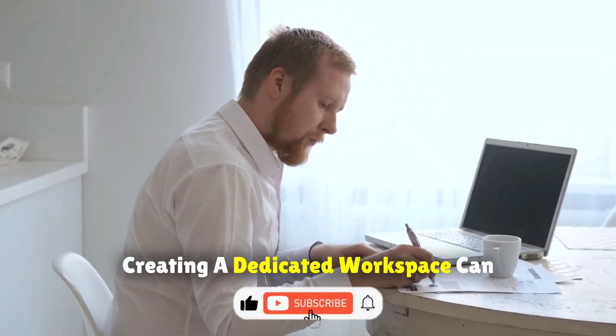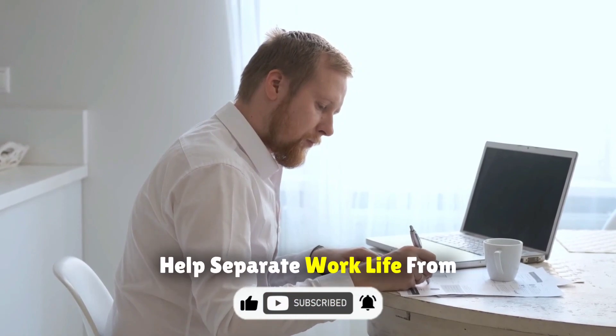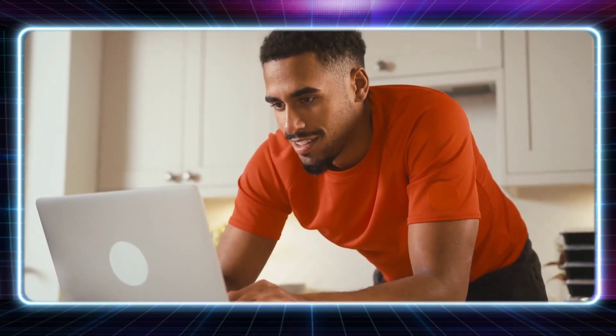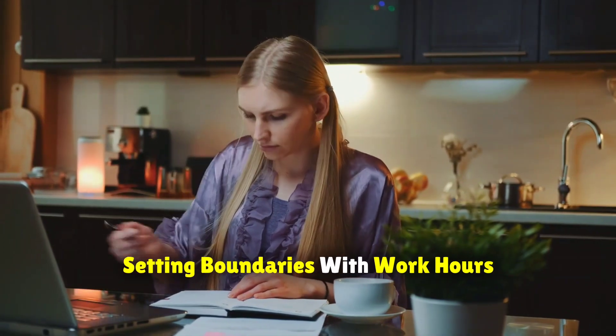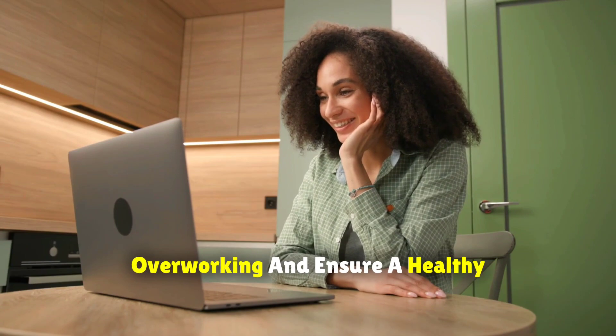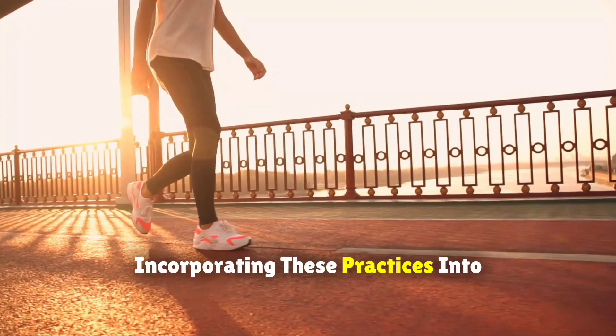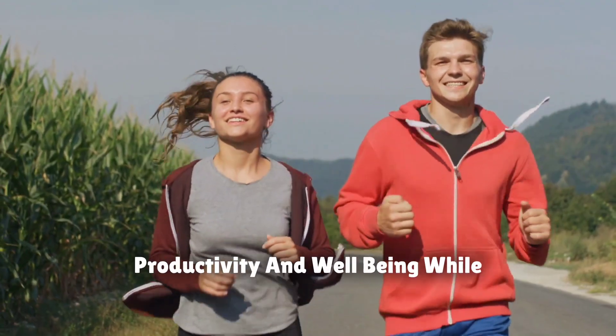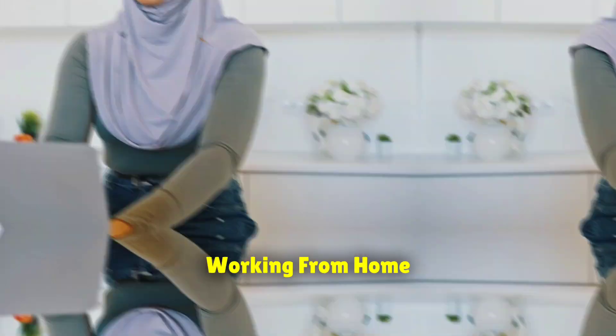Furthermore, creating a dedicated workspace can help separate work life from personal life, enhancing focus and productivity. Setting boundaries with work hours and communication can also prevent overworking and ensure a healthy work-life balance. Incorporating these practices into your routine can help you maintain productivity and well-being while working from home, ensuring you stay healthy and motivated in your work.